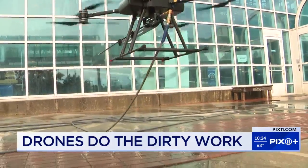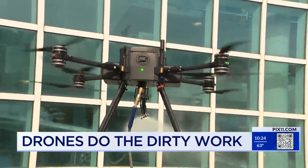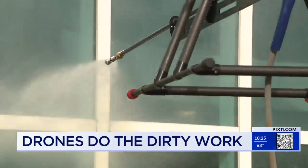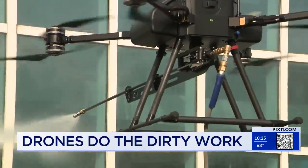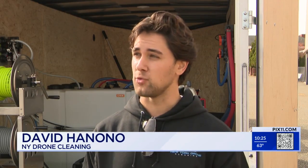A lot of people think drones are just used by the military. We're demonstrating today that they're used in a lot of practical situations. We're the first and only company right now that's offering drone-powered cleaning services. Technology is really advancing at a rapid pace, and the innovation is pretty incredible. We can typically get a project done in a couple of days rather than a few weeks for a cleaning.